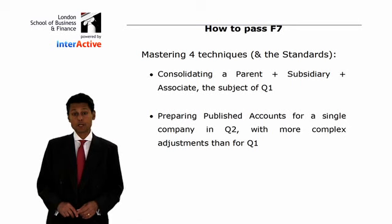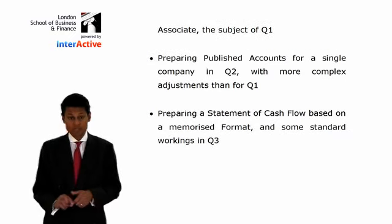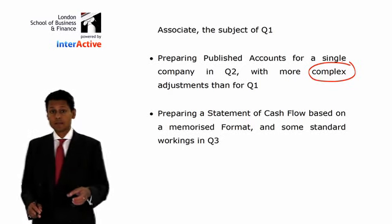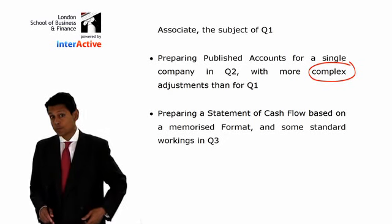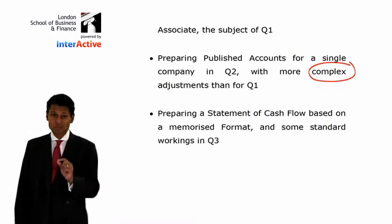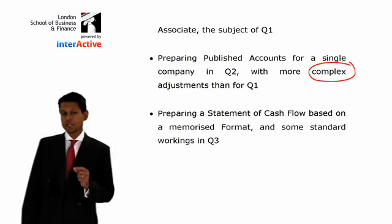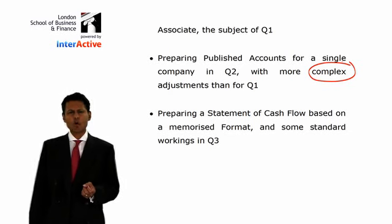Consolidating a parent, subsidiary, and associate is the subject of question one. Question two is all about published accounts for a single company with more complex adjustments. The really complex group account adjustments are left for P2, corporate reporting. At our level, the consolidation adjustments in question one are very simple. But question two, dealing with a single company, can be complex — you might have to deal with leasing, construction contracts, and workings all within that very long question.